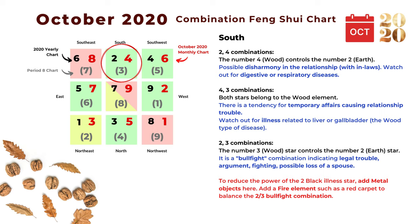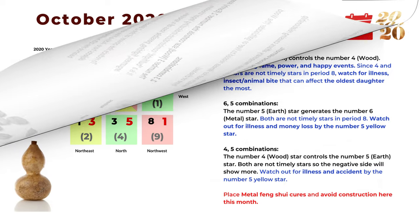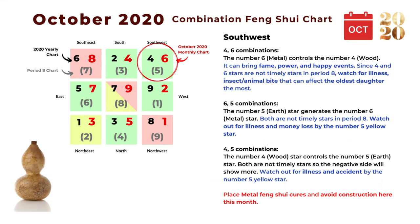The next combination is two and three: the number three wood star controls the number two earth star. The two-three is a classic bullfight combination indicating legal trouble, argument, fighting, or possible loss of a spouse — the same combination we saw in the northeast. In general, we want to reduce the power of the number two illness star in the south by adding some metal objects. We can also add fire element such as a red carpet to balance the number two and three stars for the bullfight combination.